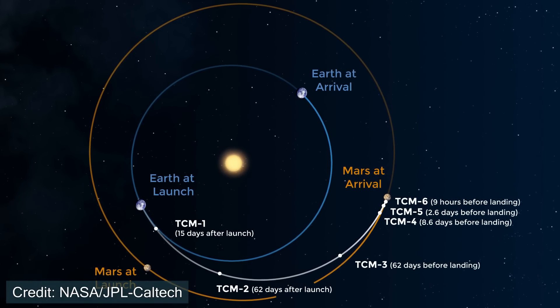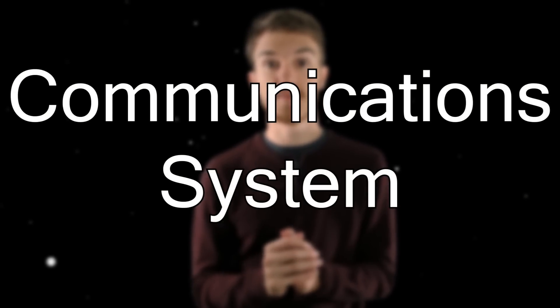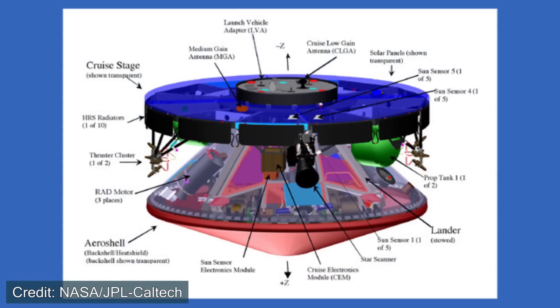If the spacecraft is not on the right path, we need to use the engines on board to try and get back on track. The communication system includes two antennas on board — both are X-band radio antennas. One is a low gain antenna and the other is a medium gain antenna. As the spacecraft is closer to Earth it uses the low gain antenna, and as it gets further from Earth and closer to Mars it transitions to the medium gain antenna. If one goes wrong, hopefully we're still able to talk with the other one.